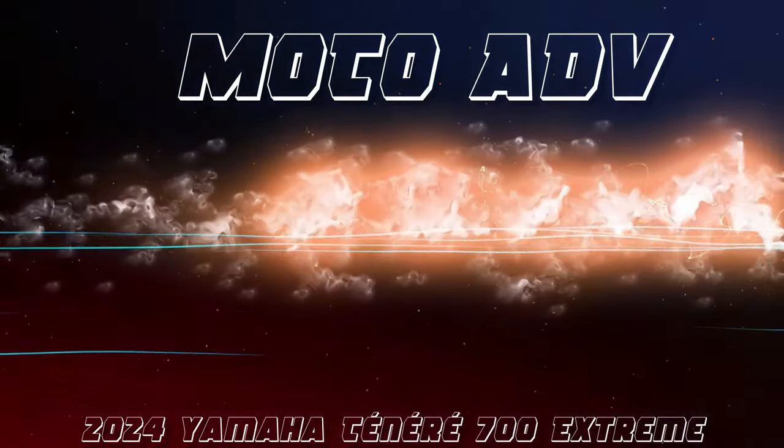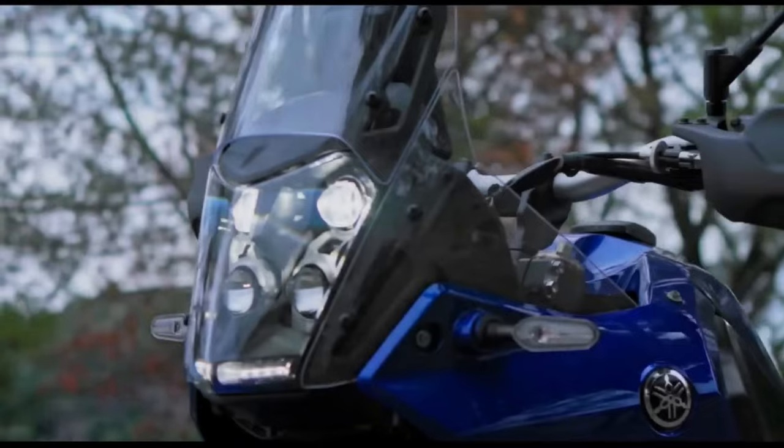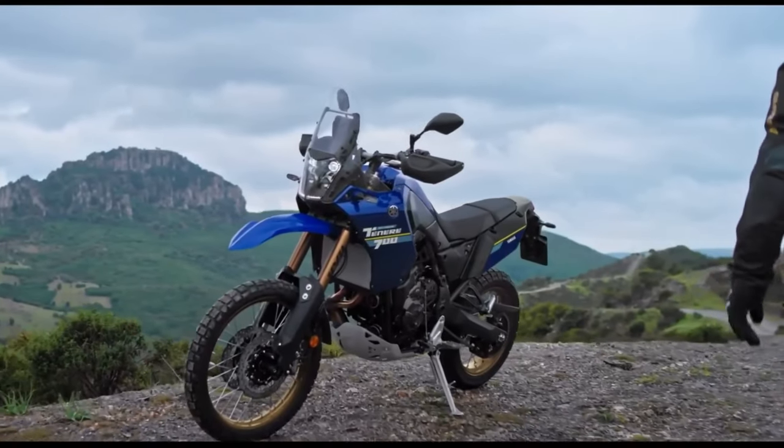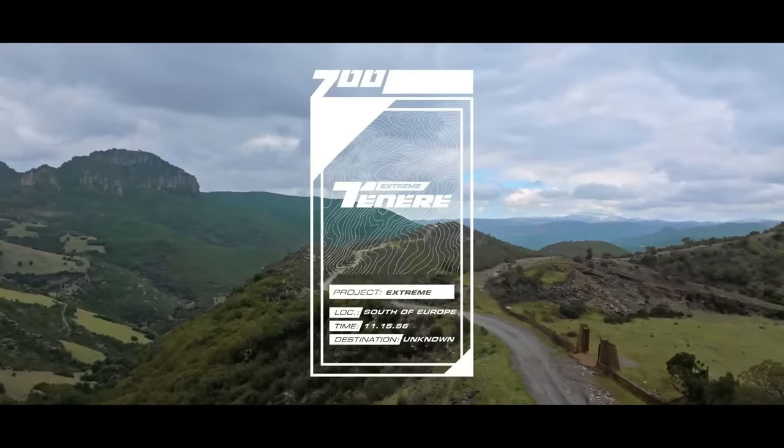Hello guys, welcome back to Moto ADV channel. We hope you guys are doing well. Today we're going to show the top 15 amazing 2024 upcoming bikes review and explain the details of the bikes. We hope you guys enjoy it. Please don't forget to subscribe for more videos. Thanks for watching.